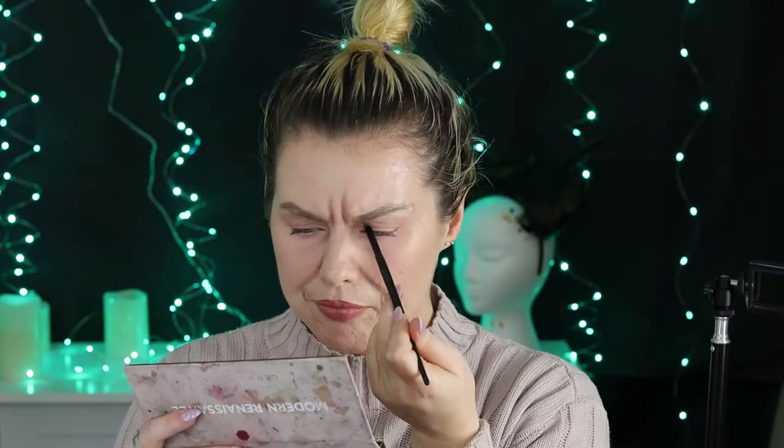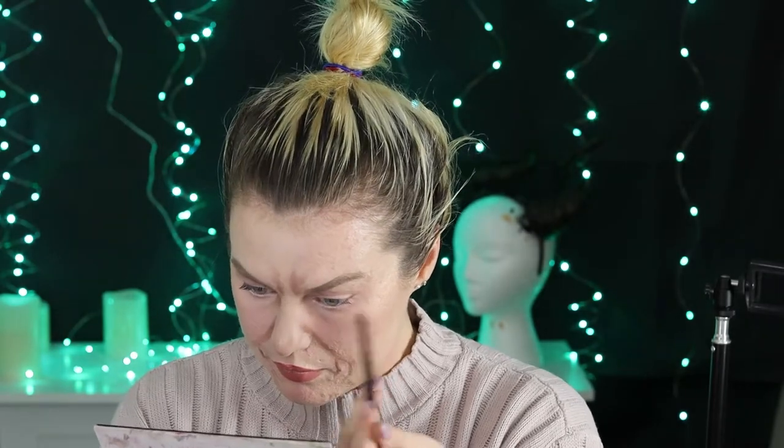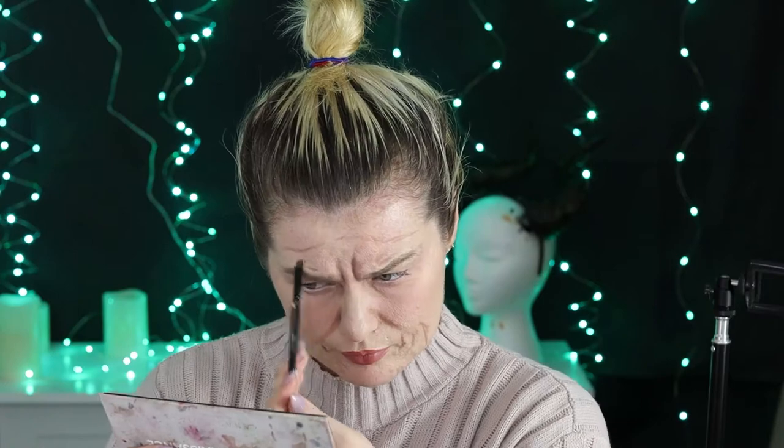Then I started deepening the hollows of my eyes because as you age your eyes sort of drop back a little bit and get more sunken in because your skin gets a little crepey and foldy and papery. I also extended those little frown lines into a V shape going up my forehead and from there I just started making funny faces and tracing in any wrinkles I had.